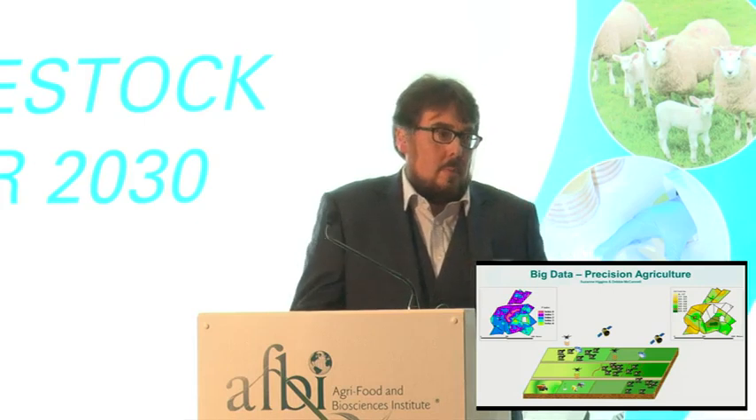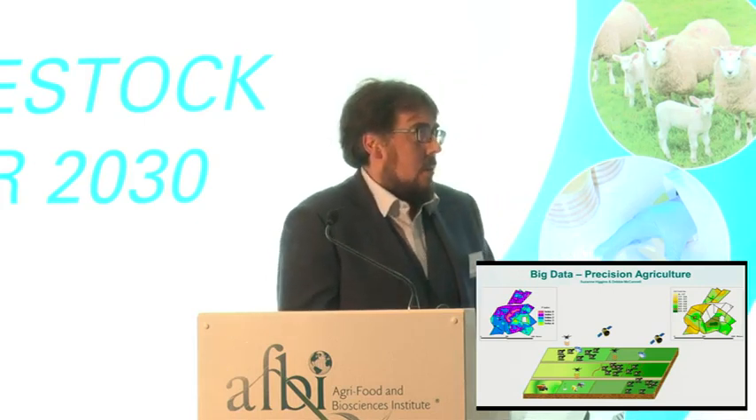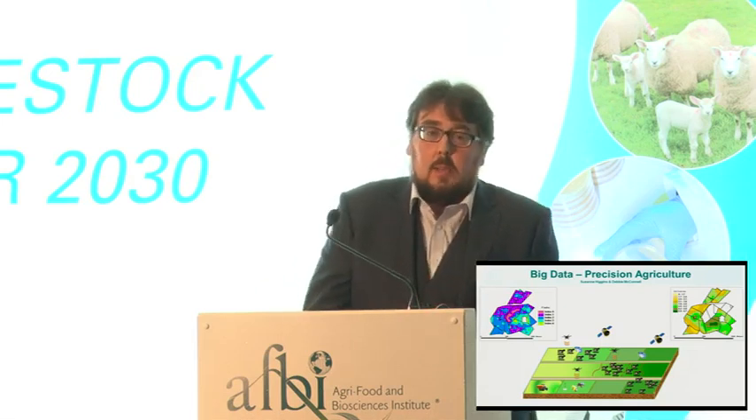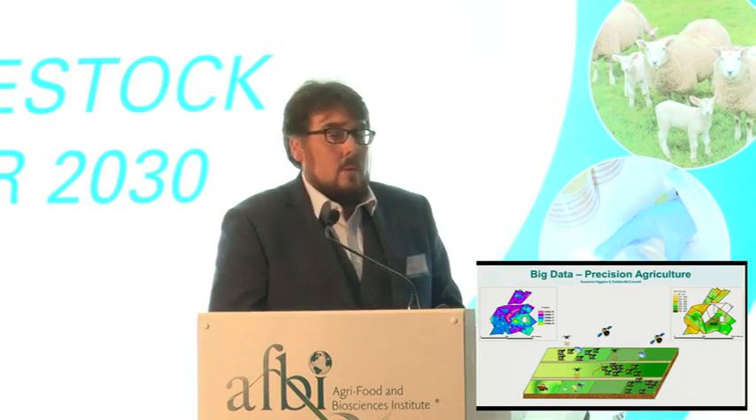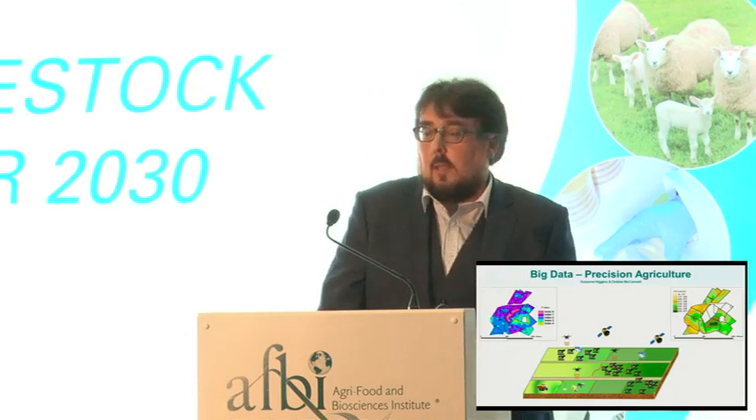Second is precision agriculture and big data. It's increasingly important in nutrient management. We're seeing variability in yields across fields and across farms. If we can provide farmers with big data in a format they can use, we can hopefully eradicate some of that variation in yields. One of the projects AFBI is investing in is the dairy farm platform in Hillsborough, looking at how high-tech data collection can inform day-to-day farm management.